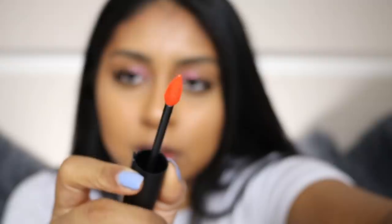Let's start with a shade that really stood out to me, which is called 'I Achieve.' This is what this one looks like — you can get really precise application with that pointy tip.